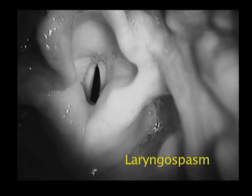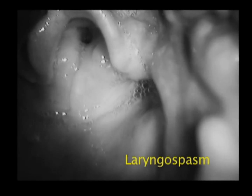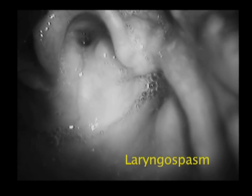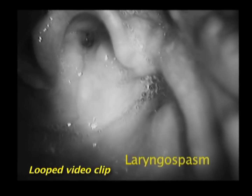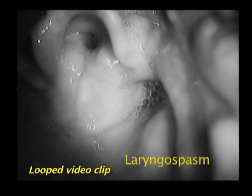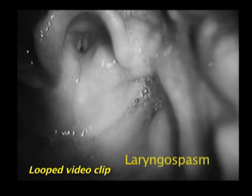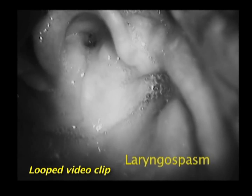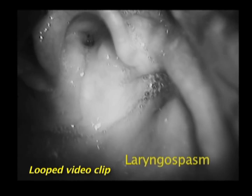One of the more frightening events in anesthesia is laryngospasm, the protective reflex-spasmodic closure of the vocal cords that occurs when the vocal cords are stimulated. In laryngospasm, vocal cord closure can be so forceful that it can prevent ventilation or even the passage of an endotracheal tube. Avoiding vocal cord stimulation when the level of anesthesia is light can usually prevent laryngospasm.